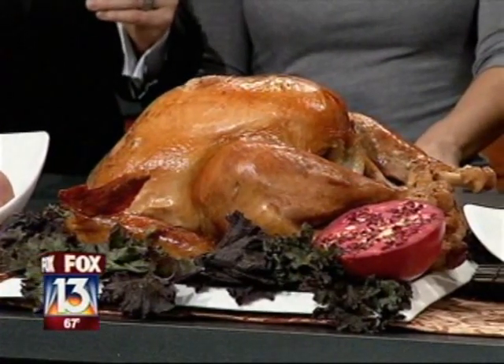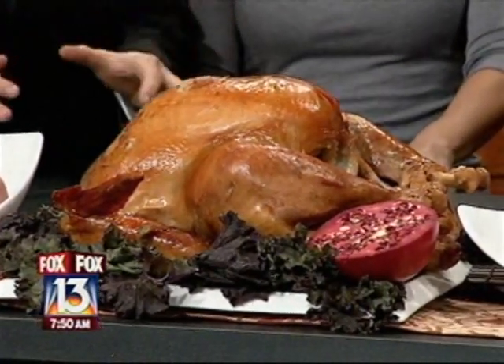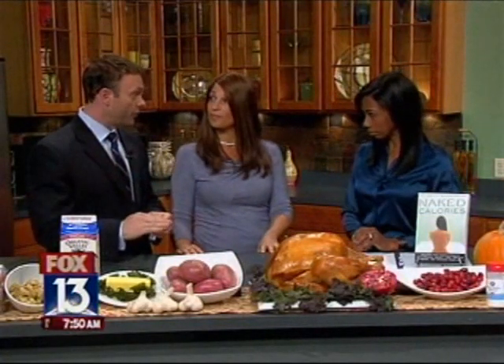The free-range part is really where the micronutrient value comes in. Free-range means the turkey has had the opportunity to go outside, peck in the ground, and get sunlight. This will not only reduce the overall fat of the turkey by over 21%, but it's going to raise vitamin A by 50% and omega-3 fatty acids by 100%.